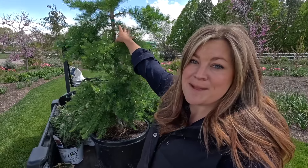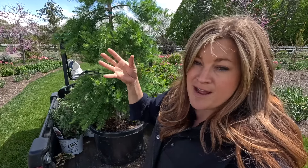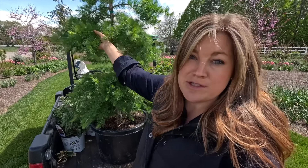This is a Konica Siberian larch, and it is the softest, most delicate looking tree ever, but they're super hardy, like down to zone two.